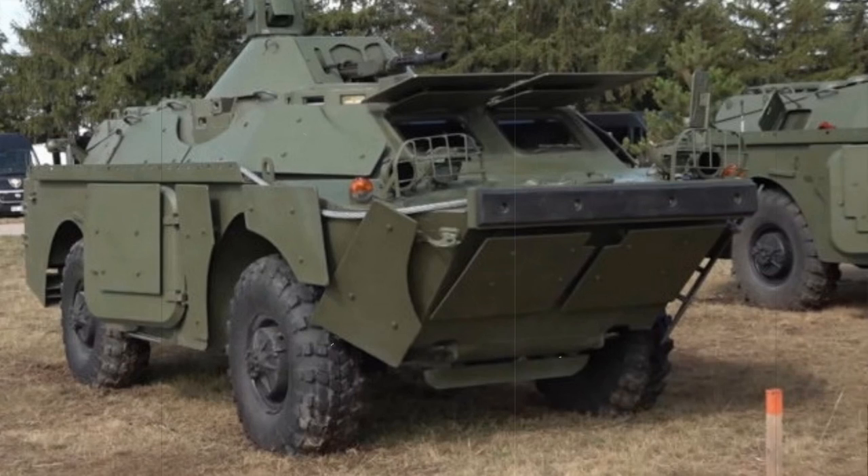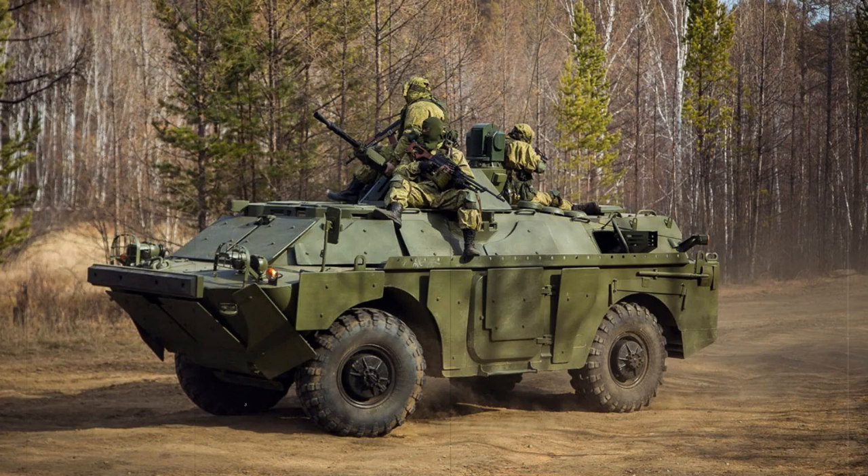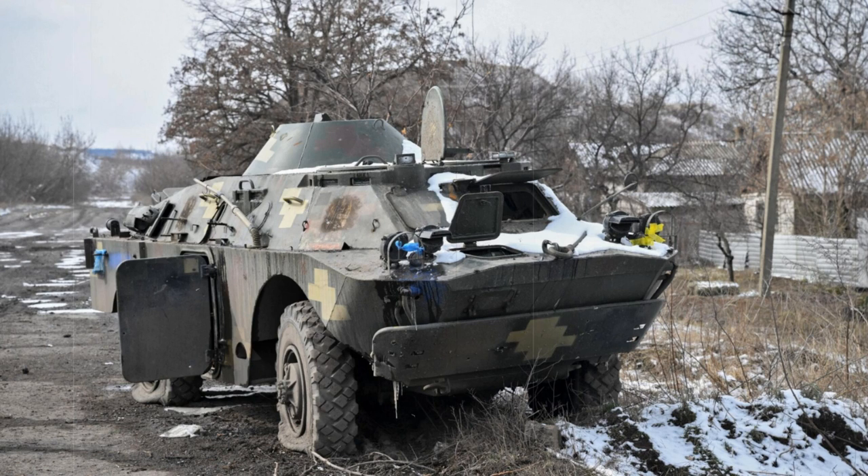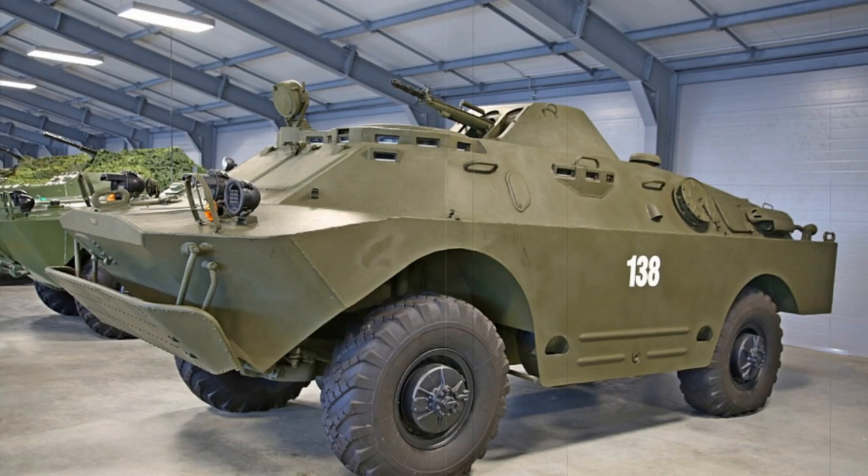While the BRDM-2 extends well beyond its basic scout roles and appears in a myriad of battlefield forms, a few notable variants deserve mention. The BRDM-2 RKHB is a radiological chemical reconnaissance variant, identified by her carrying of twin rectangular-shaped racks along her superstructure. The BRDM-2U is a command vehicle with specialized communications equipment. Anti-tank forms include the BRDM-2 chassis mounted with launchers for Saga, Spandrel, and Swatter anti-tank missile systems. The BRDM-2 has also been converted to fire the SA-9 Gaskin anti-aircraft missile system.